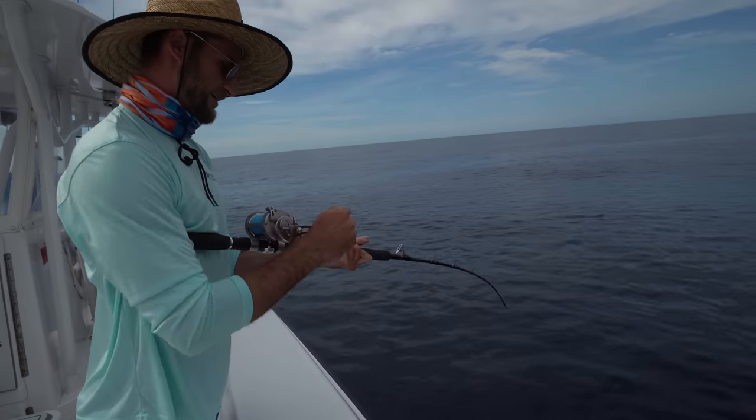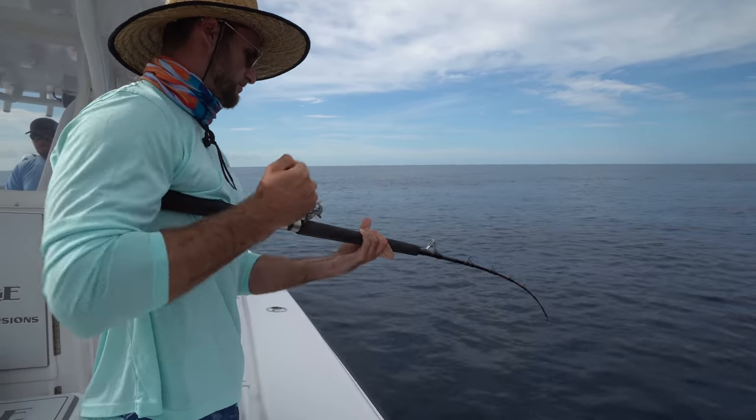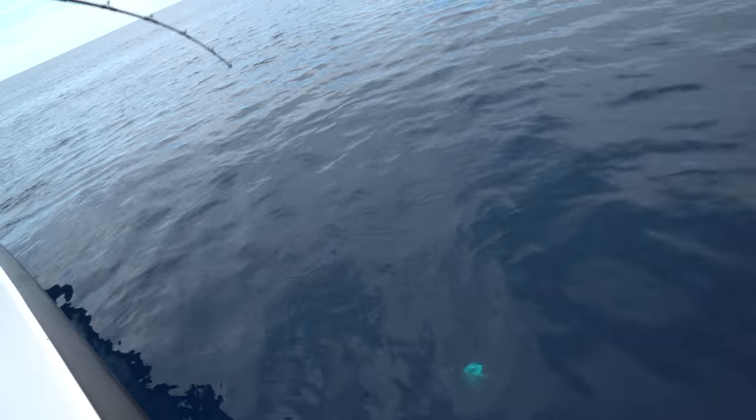So the red snappers have to be 16 inches to keep. He was probably like 12, 13 inches. So let him go — he's a good fish. He's swimming up now. Did I lose him? No, he's there. He hit the bottom this time, about eight turns.